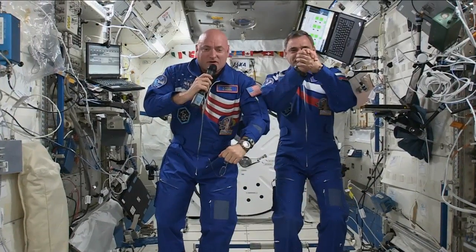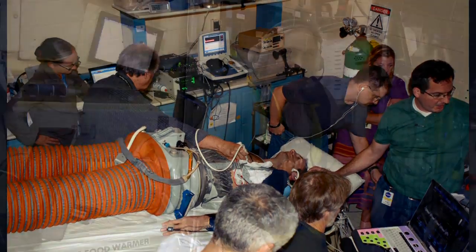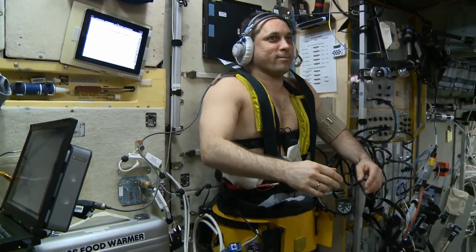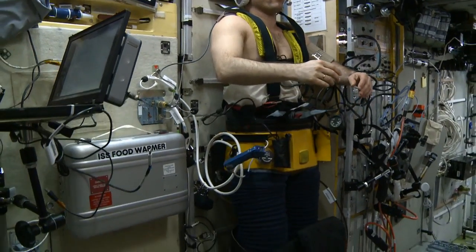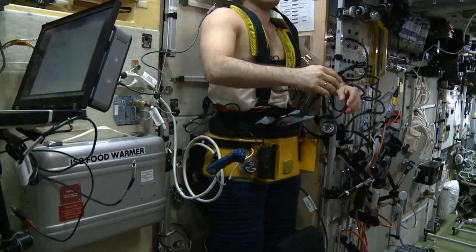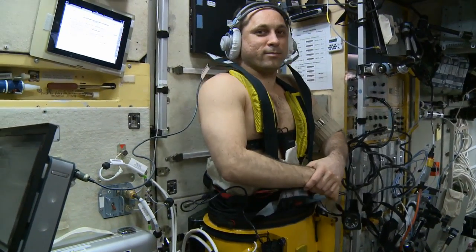This is a collaborative study using international partners — I believe it's one of the largest ever to fly on the International Space Station. We have Russian space agency co-investigators on our experiment. They have a device in the Zvezda Russian service module called the Chibis, which is a lower body negative pressure device, which we think would be an effective countermeasure to these headward fluid shifts experienced in spaceflight.